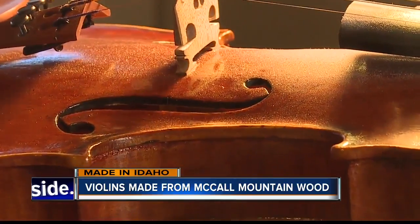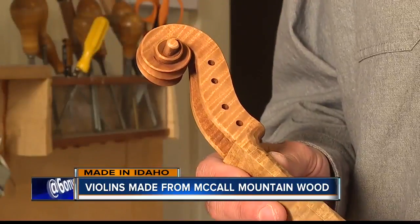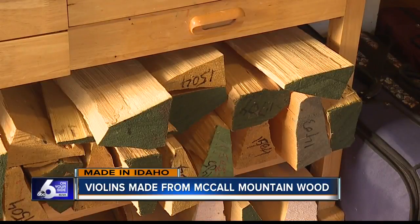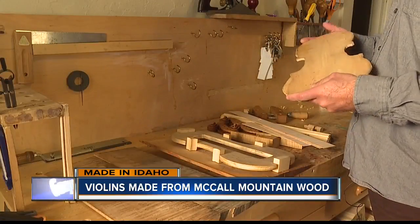Giving him a noteworthy advantage over a violin made in a factory. But being a human pack mule, cutting his own violin-making wood in McCall, isn't the only unique thing about Kevin's story.